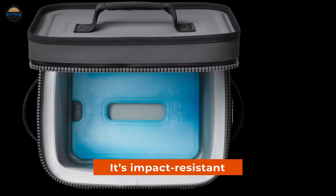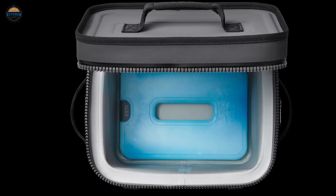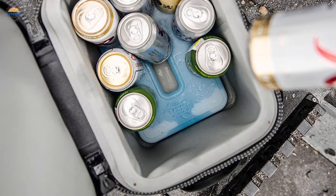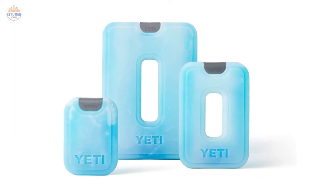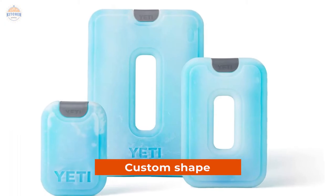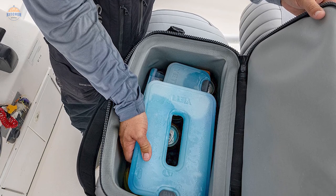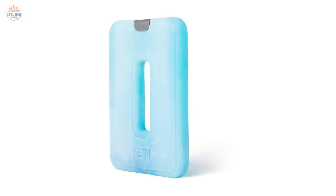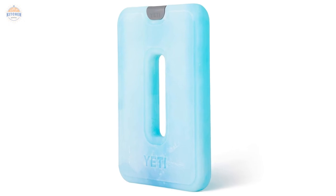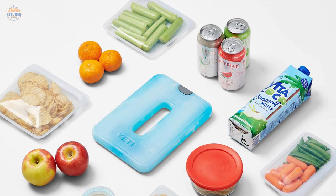Plus, it's impact-resistant so it can take whatever bumps and bruises come its way while in transit or on an outing. This ice pack is designed specifically for use with Hopper soft coolers and Daytrip's Lunch Bag and Boxes, meaning there are no annoying drainage problems like with regular ice packs. And because of its custom shape, freezing happens incredibly fast — perfect for those times when you need something icy but don't have enough time to wait for traditional cubes to freeze. Whether you're taking a road trip or heading out on the trails all day long, having some Yeti Thin Ice handy will ensure that your food remains cool without any messiness whatsoever.